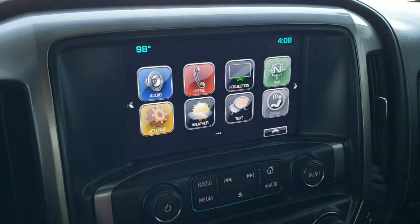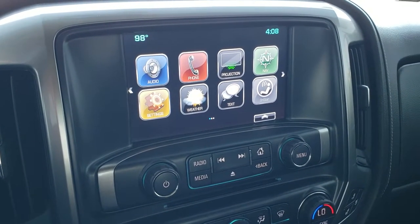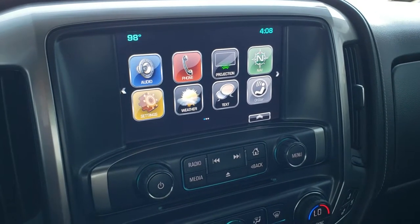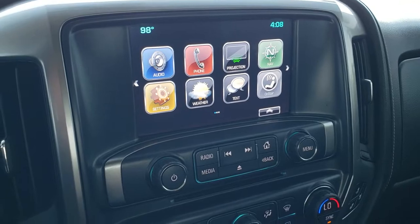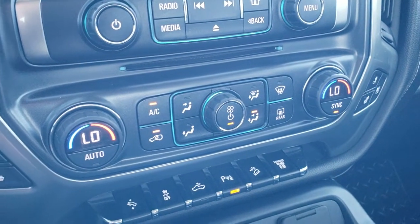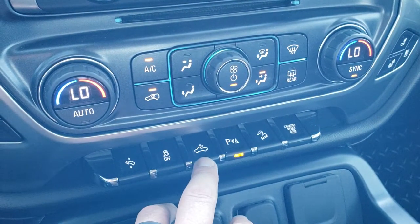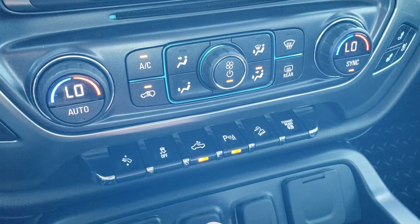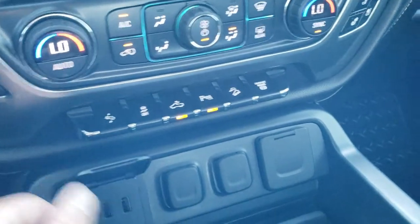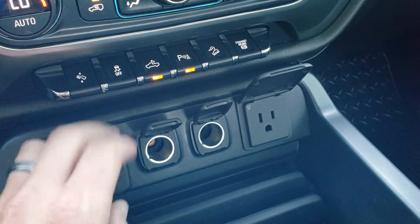You do get projections — so if you've got Waze or Google Maps on your cell phone, you can project it to the screen through Android Auto or Apple CarPlay and control your cell phone from the screen. Down here you have your dual climate controls, heated and cooled seat buttons, power pedal, stability control, cargo lamp controls, LED side light controls for the mirrors, downhill assist control, and factory exhaust brake. Down here you also get two USBs, two 12-volt power points, and a 110-volt 150-watt plug-in.